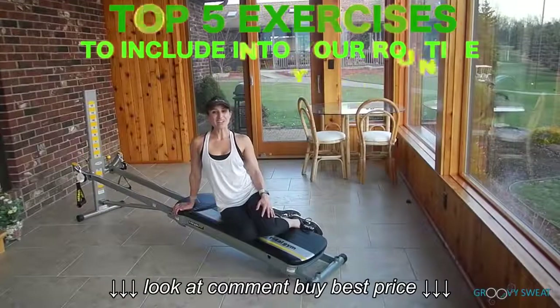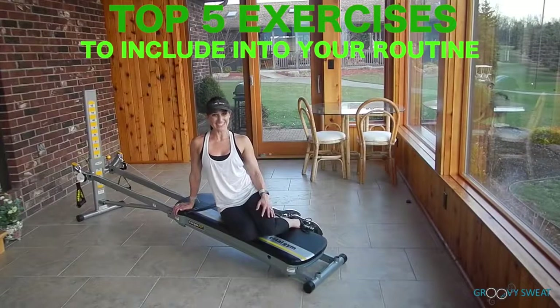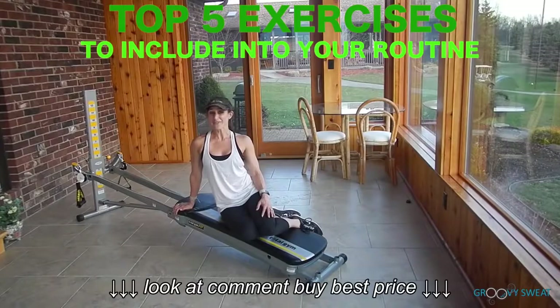And those are the top 5 exercises that you can incorporate into your fitness routine. It will definitely give you the most bang for your fitness buck.